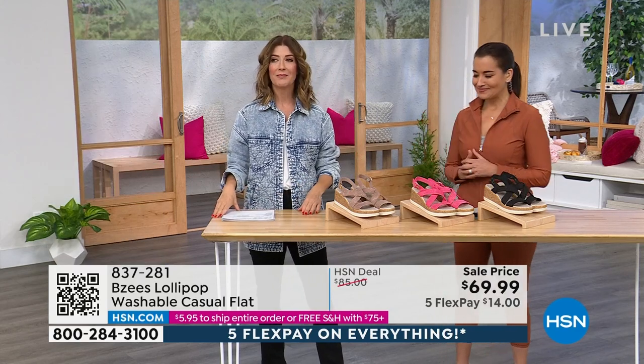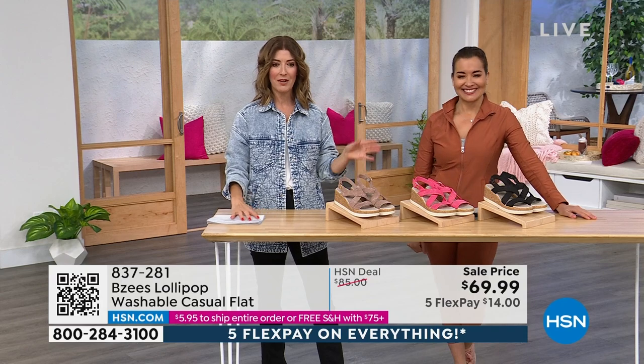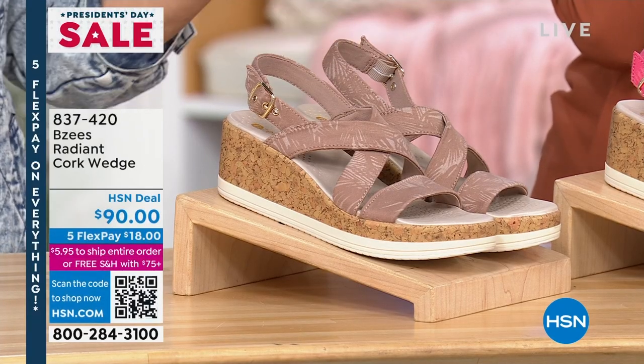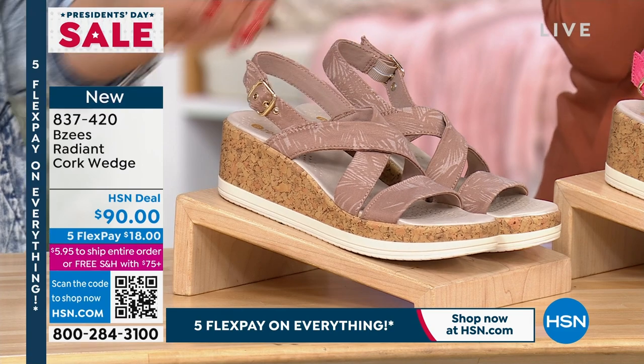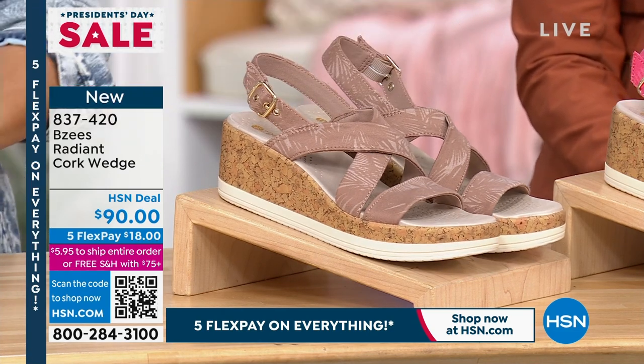Hello spring! We are so ready for spring and warmer weather. Get these now and you'll be ready for that very first occasion — whether it's weekend worship, a graduation, Mother's Day, Easter Sunday right around the corner, or a fun little gathering with friends and family.